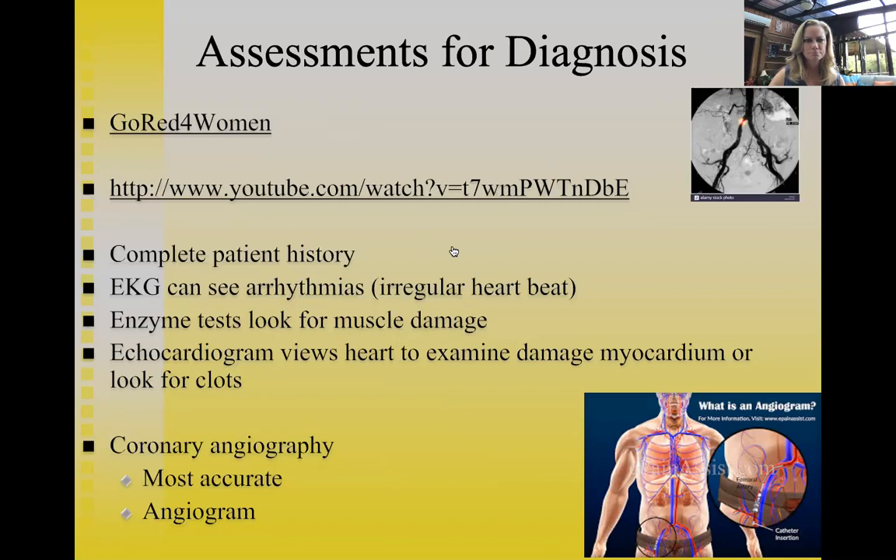The PSA ends with the message: 'I thought I had gas — turns out I was having a heart attack. Heart disease is the number one killer of American women. So now I take care of my heart and I tell the women in my life to do the same.' The campaign encourages women to learn more at goredforwomen.org.